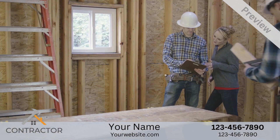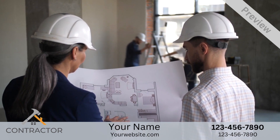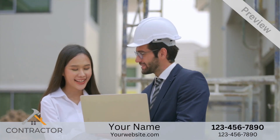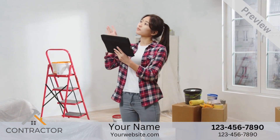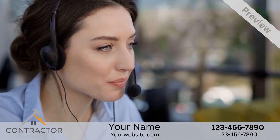We're proud to be the premier local basement remodeling company, and our team has years of experience building all types of custom basements to meet the needs of our clients. If you'd like more information or to schedule a free, no-obligation basement remodeling consultation, please contact us now.